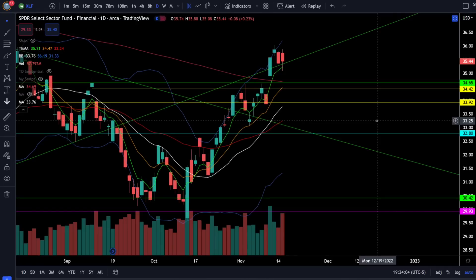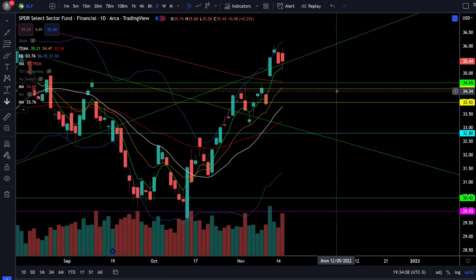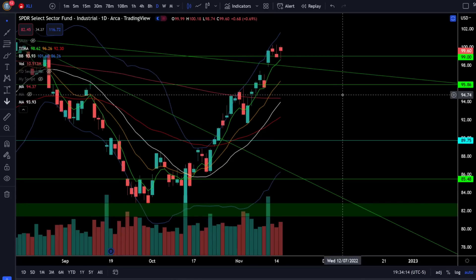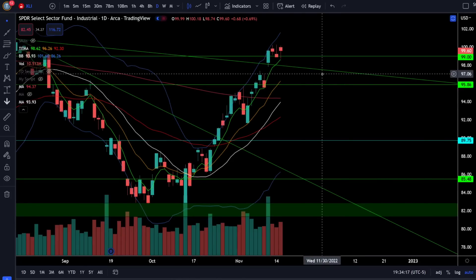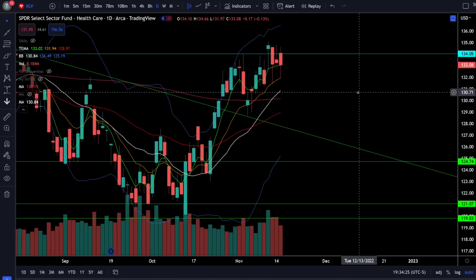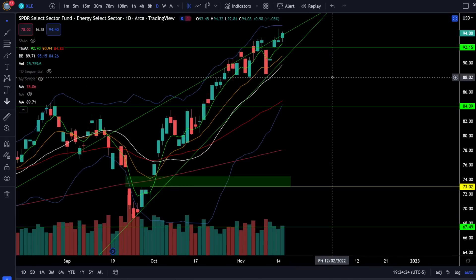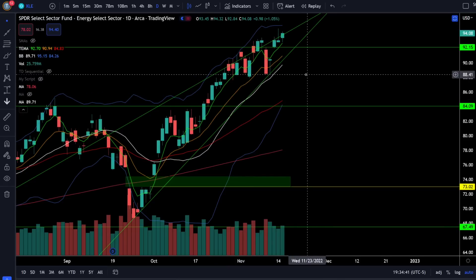The financials were up 0.23% today continuing to close above all of the moving averages, building a bull trend, but we do have a gap to fill to the downside right around 34. The industrials were up 0.69% today also building a bull trend but still have a gap to fill to the downside at 97 — get a lot more risk off if we lose support around 99. Healthcare was down 0.13% today, continuing to get rejected from resistance at 134 but overall still in a bull trend. The energy sector was up 1.05% today with another 52-week closing high, continuing in the bull trend as long as we're above support at 88.